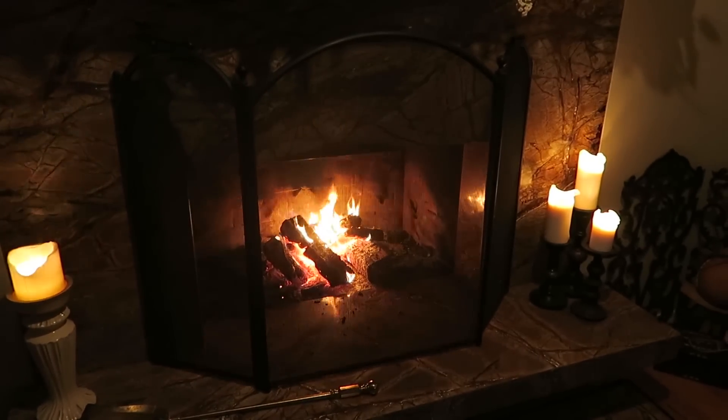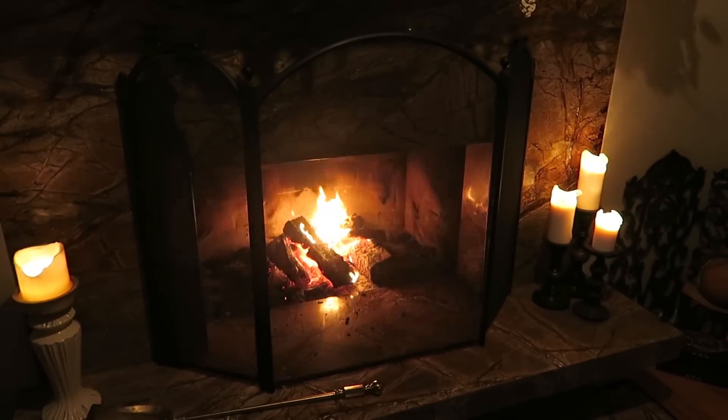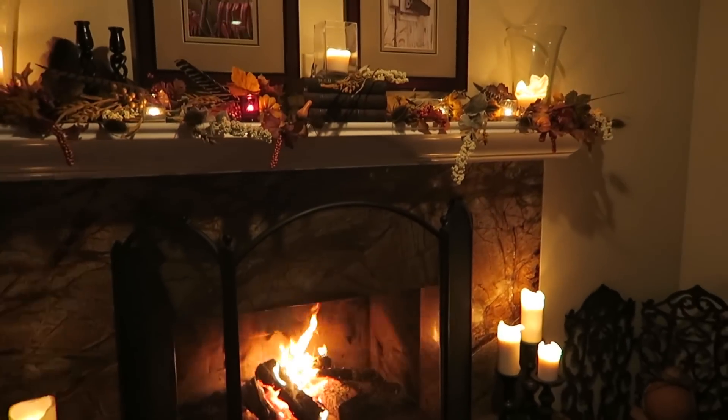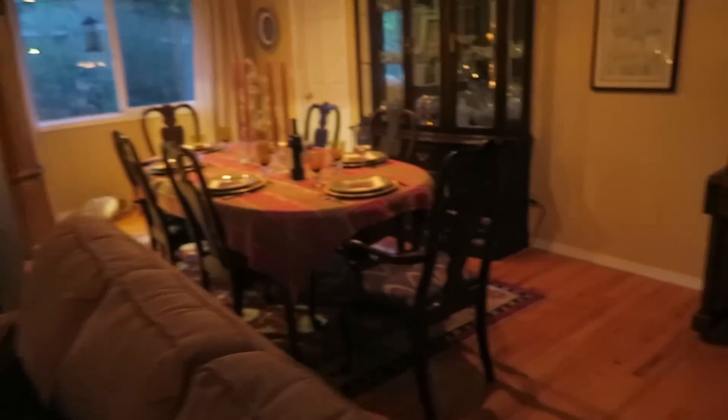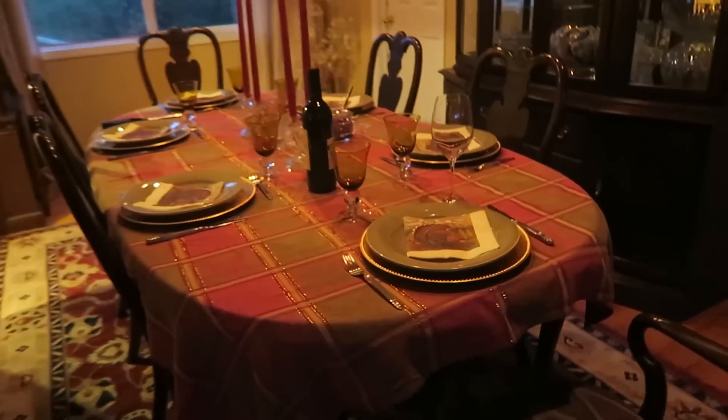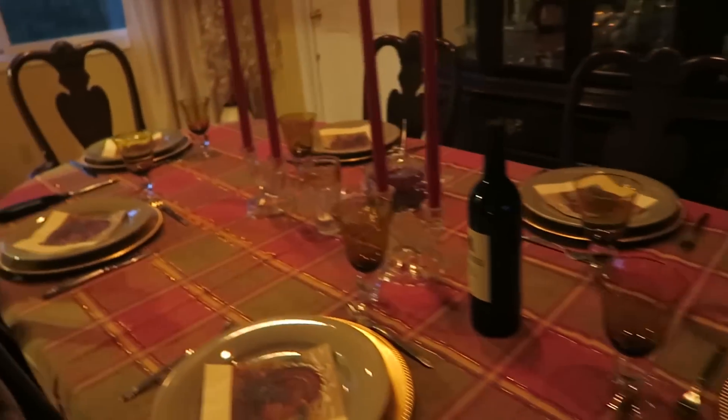We're at Madre's house — look, it's nice and cozy for Thanksgiving, guys. Check out this atmosphere! Look at that atmosphere, man. The table's all set. It's looking pretty nice.